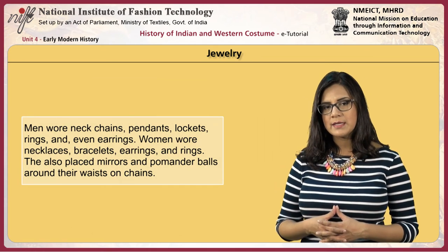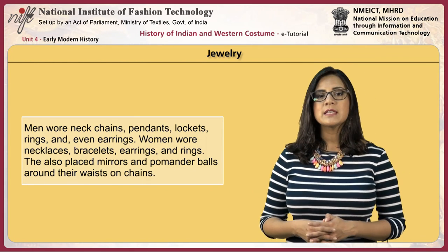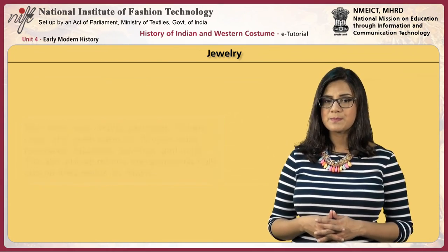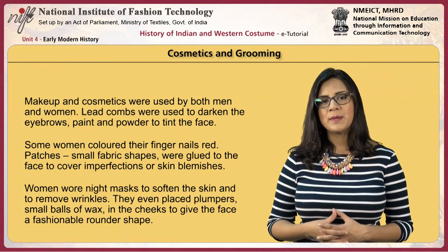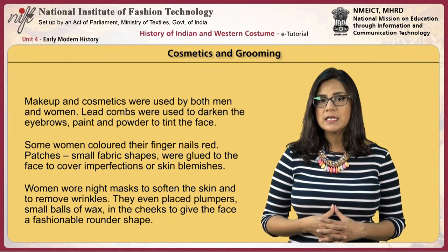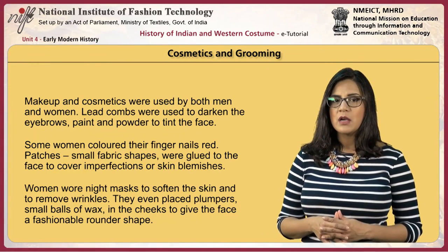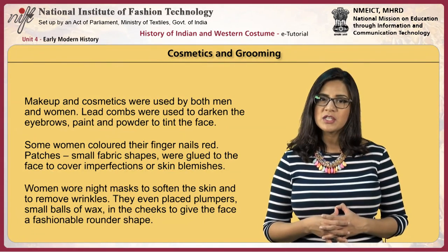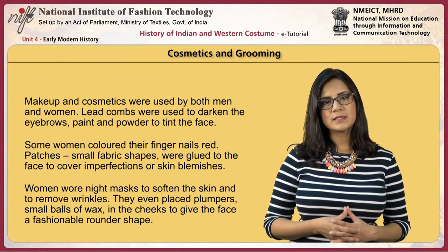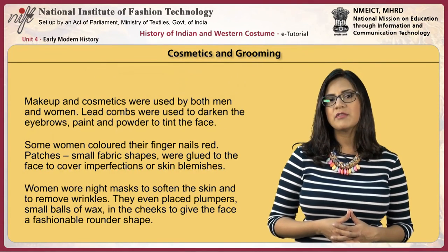Men wore neck chains, pendants, lockets, rings, and even earrings. Women wore necklaces, bracelets, earrings, and rings, and also placed mirrors and pomander balls around their waists on chains. Make-up and cosmetics were used by both men and women. Lead combs were used to darken the eyebrows, and paint and powder to tint the face. Some women colored their fingernails red. Patches — small fabric shapes — were glued to the face to cover imperfections or skin blemishes. Women wore night masks to soften the skin and remove wrinkles, and even placed plumpers — small balls of wax — in the cheeks to give the face a fashionable rounded shape.